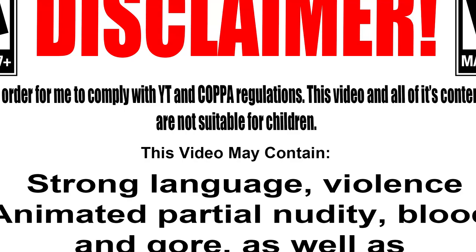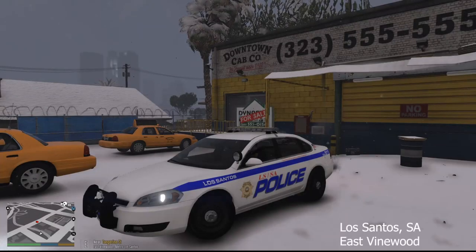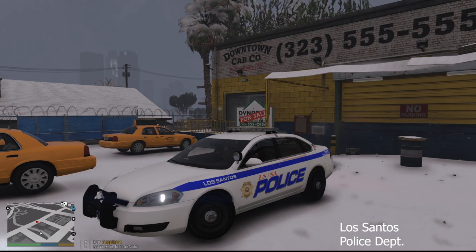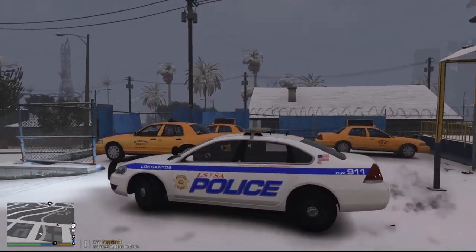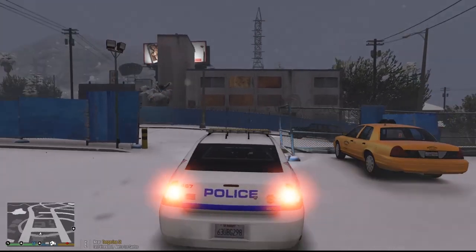Viewer discretion is advised. What is going on, welcome back to a brand new episode of LSPDFR. My name is Yo Adrian, and today we're gonna be back out here with the Los Santos Police Department in this awesome pack made by Jules Winfield. I gotta say I like the pack a lot — it comes with an Impala, which is kind of cool. You normally don't see Impalas in packs anymore, but this one actually looks really, really cool.